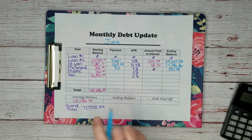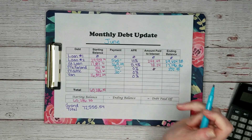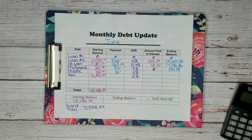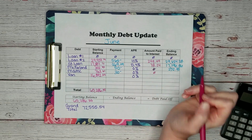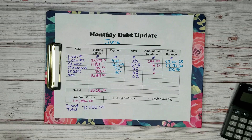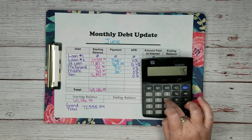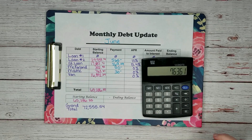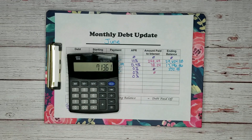MGMC is another medical debt and we paid them $30. Also 0% interest, so we didn't have to pay anything in interest. We started with $763.61, we paid $30, so we now owe $733.61.